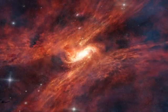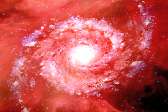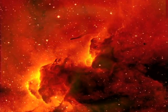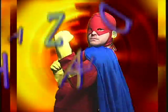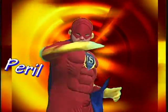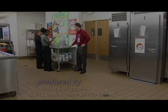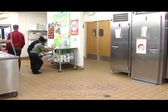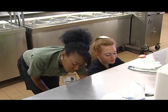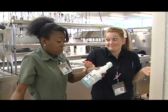Somewhere deep in the abyss of time, a long-loved hero stands by to protect the safety of all, and his name is Captain Safety. In this episode, two student servers are given a task which involves using chemical products in a kitchen at Oak Crest. They would soon discover a peculiar lesson in chemical safety.